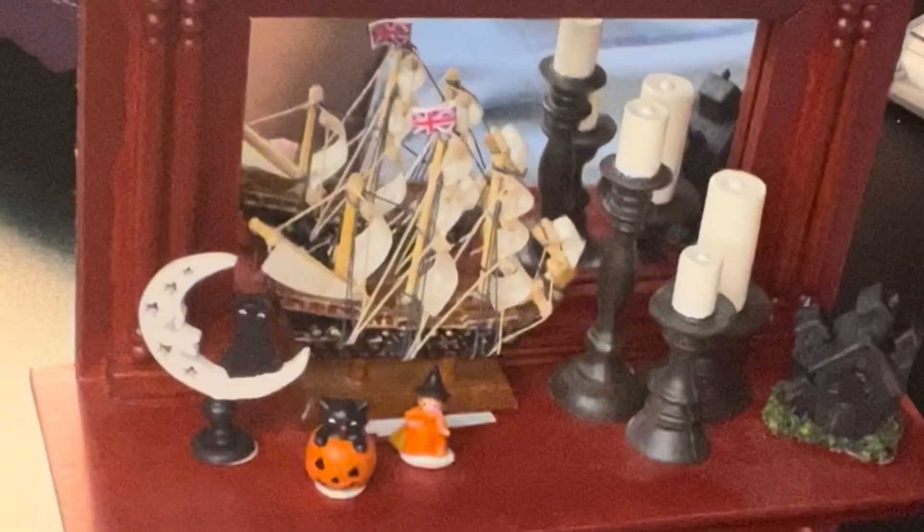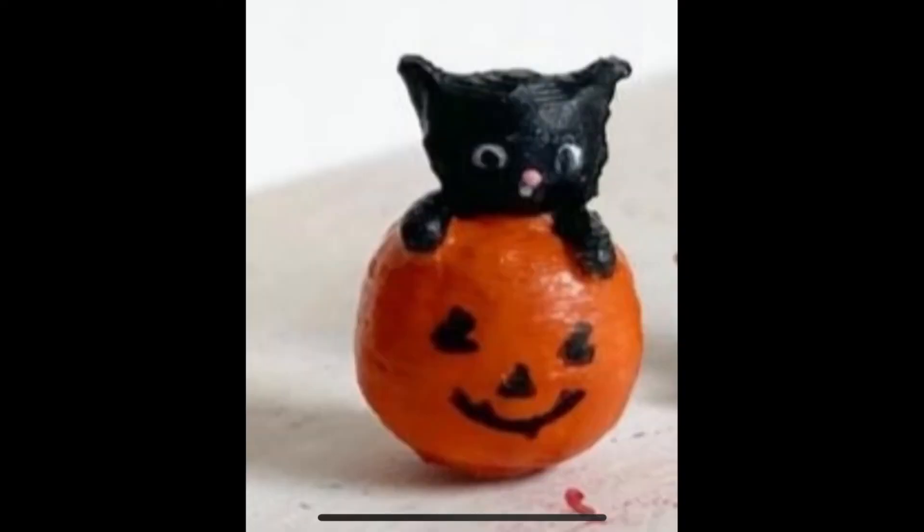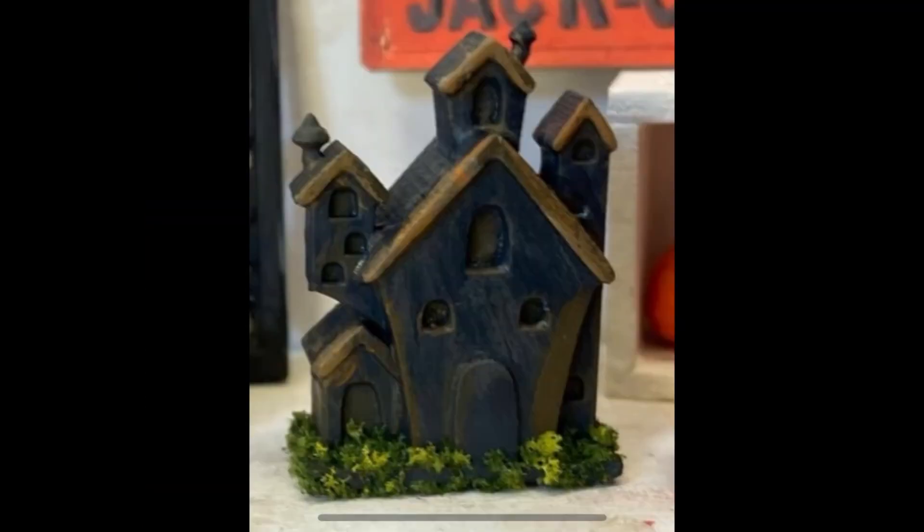Here as promised are the up-close pictures of the items so you can get a better idea. There's the little moon with the little kitty with the white eyes. Next is the pumpkin or jack-o-lantern with a black cat hanging out. Then we have the tiniest little witch with her black hat and broom, and finally the tiniest haunted house.